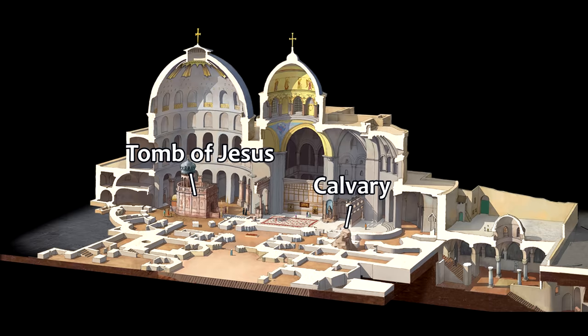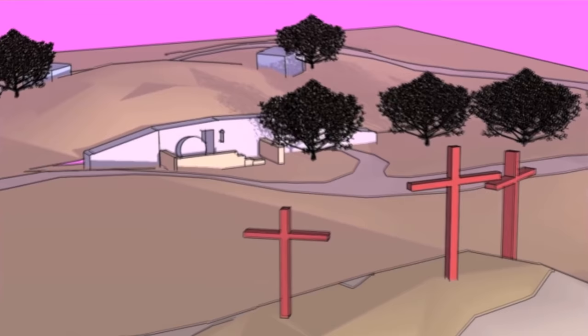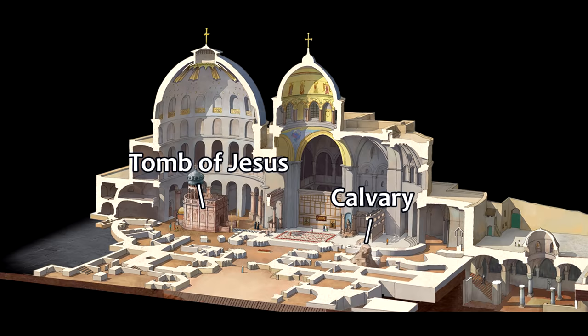Some people have a problem that the place of crucifixion and the tomb of Jesus are so close together in the Church of the Holy Sepulchre. However, John 19:41 states, "Now in the place where he was crucified there was a garden, and in the garden a new tomb in which no one had yet been laid." So scripture clearly indicates that the crucifixion and tomb were nearby to one another.